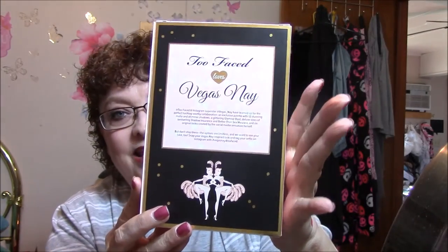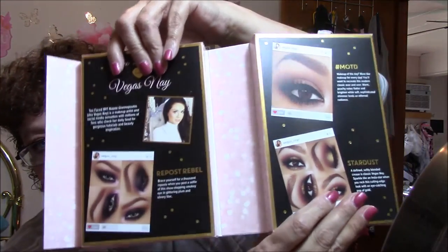And it's Too Faced by Vegas Nay. I am ashamed to say I don't know who that is. But you lift this up and open it like that. It tells you about Vegas Nay there. It gives you makeup of the day ideas and shows you different pictures. Naomi Giannopoulos — that is Vegas Nay.